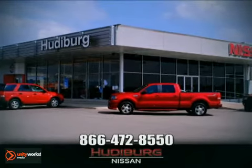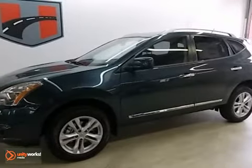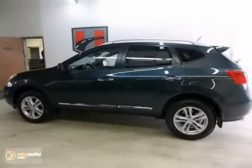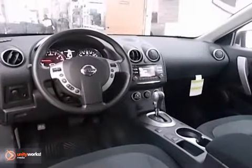At Hudeburg Nissan, we'll give you more! Life's a journey and you're going to need something capable to help get you through it. This 2013 Nissan Rogue is up to the task.